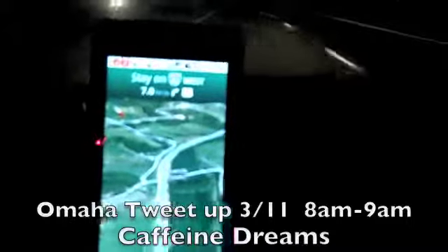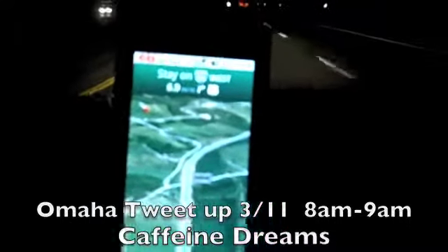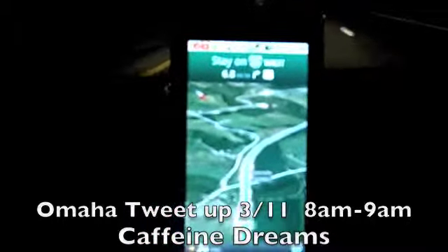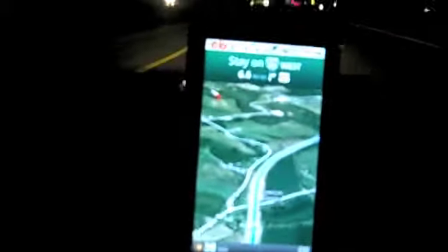So, me and Rick on the way to Omaha — this is the night of the 10th. Look forward to seeing you in Omaha tomorrow at Caffeine Dreams, 8 to 9. Caffeine Dreams, 8 to 9 tomorrow at the Tweet Up, and then tomorrow's the big day.